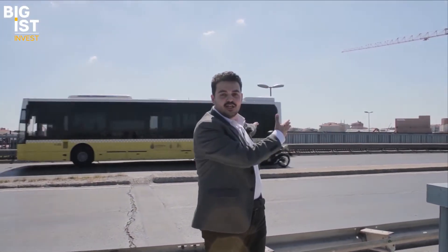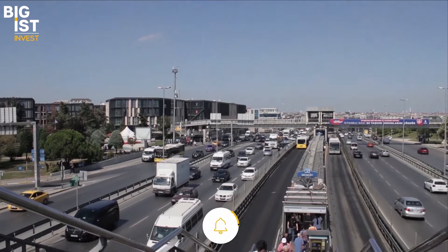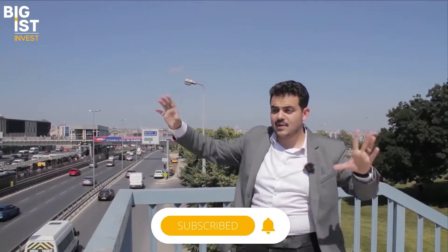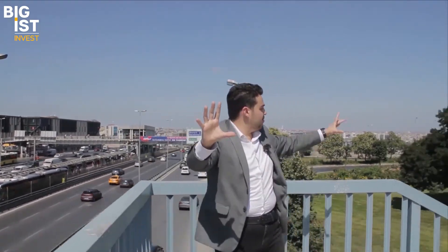Before speaking about the unique design, let me show you the unique surroundings. The construction is right behind me — we are on the E5 highway and you can see the metrobus stop. You can also see how crowded and active the area is, with two to three universities and hospitals nearby.